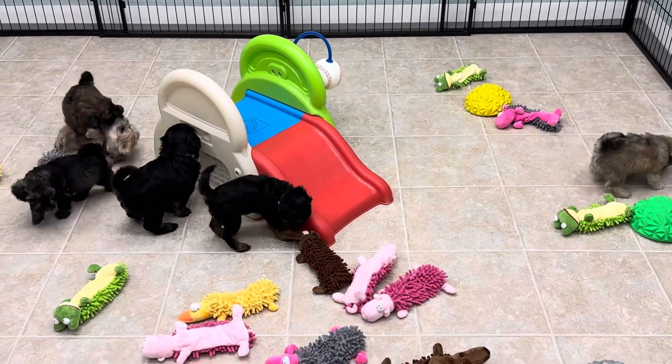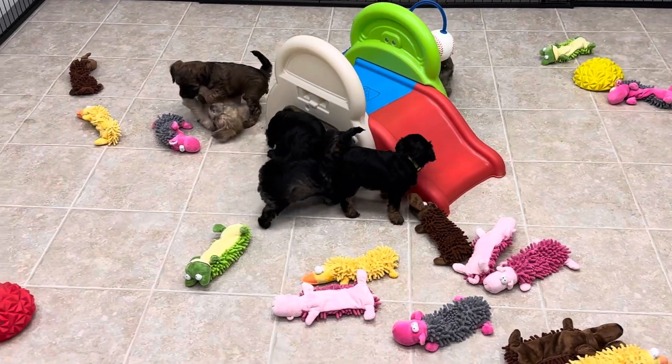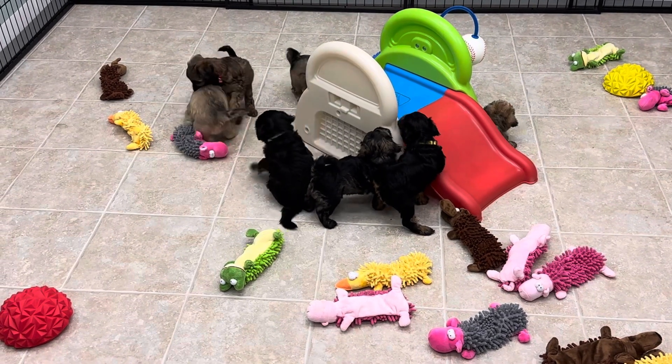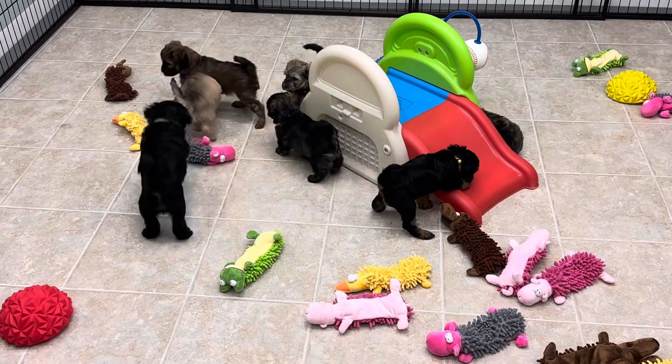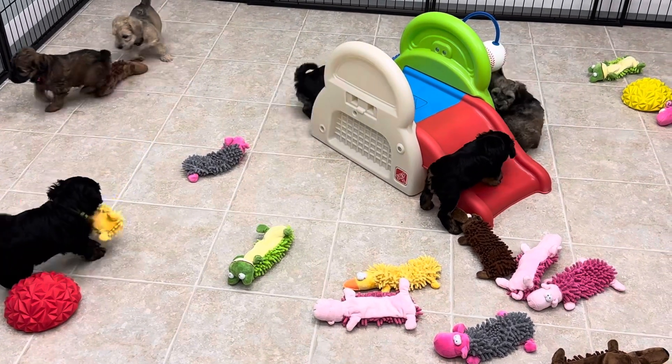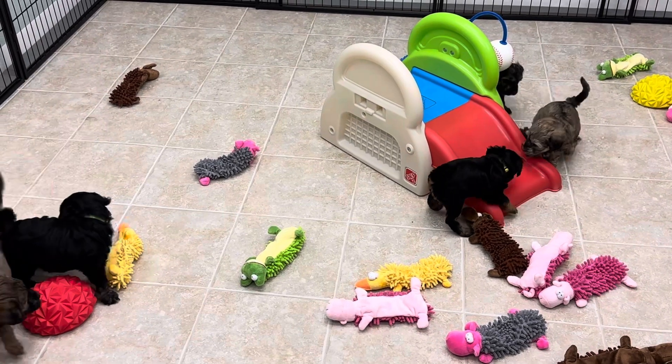So this room we're actually going to turn into a delivery room for Molly and Rosie, because these guys will still be here when they deliver, likely, hopefully.